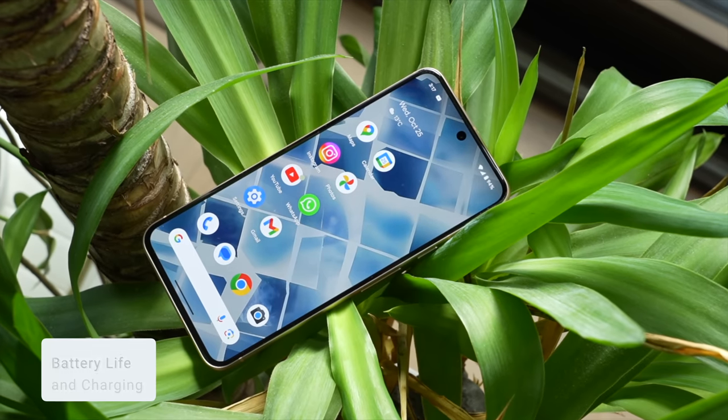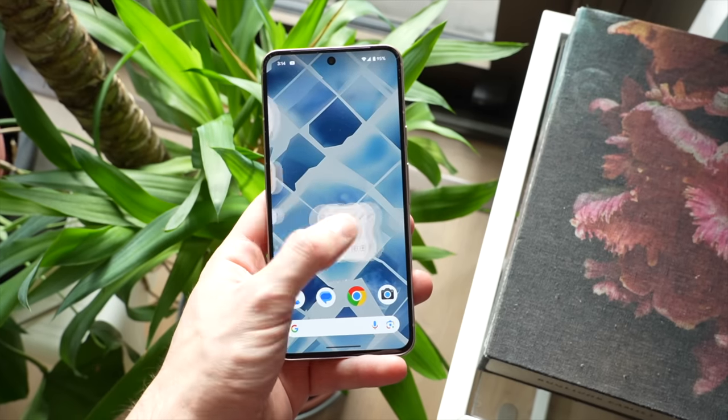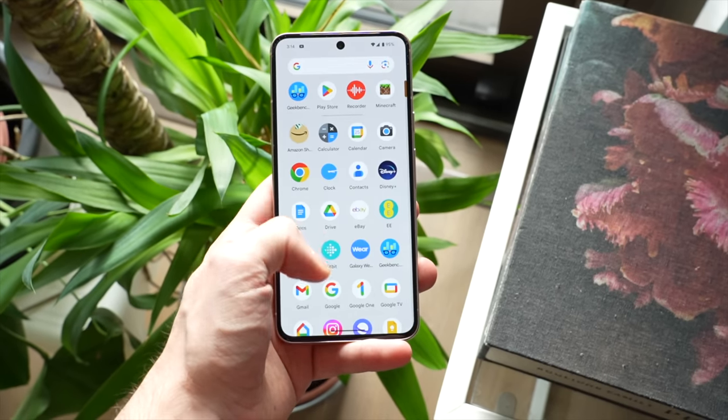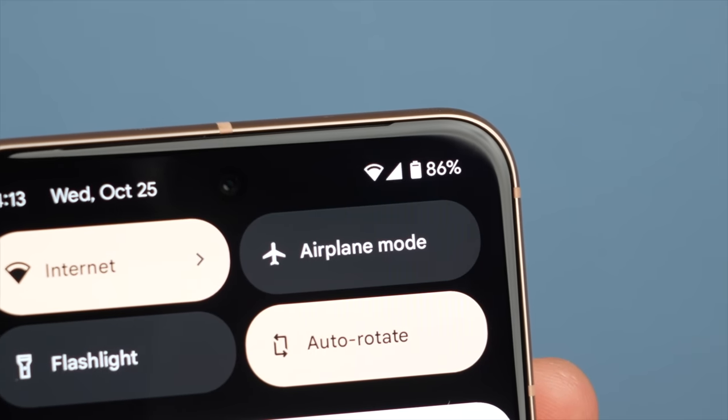Battery life was good too on this phone. I found myself getting around seven to eight hours of screen-on time, and that is with 120 hertz refresh rate turned on. This is comparable to the iPhone 15 and the S23, which means the Pixel 8 can last me all day, with around 25% or so remaining. It charges at 24 watts, which is semi-fast, going from zero to 100% in just about one and a half hours.